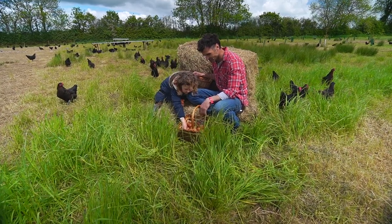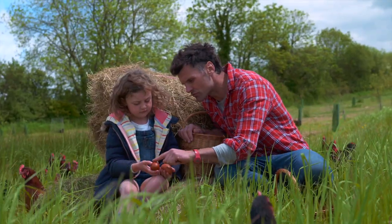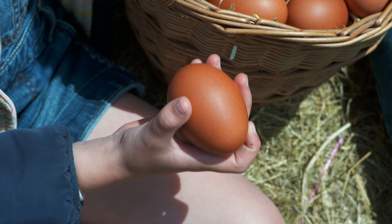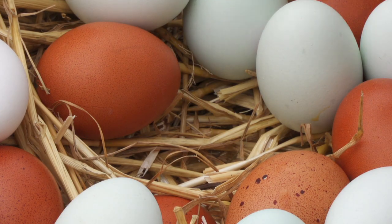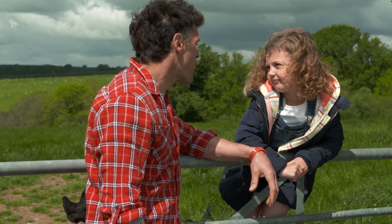Why are the shells all different colours? So we've got Berford Browns. Breeds are like families, and each family has a different colour egg. They've got a dark brown shell. They've also got pale blue ones, dark green and bright white.